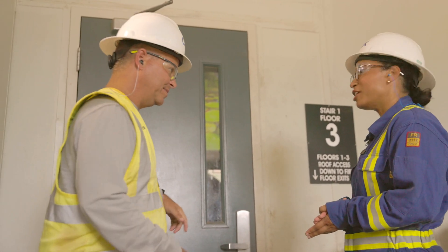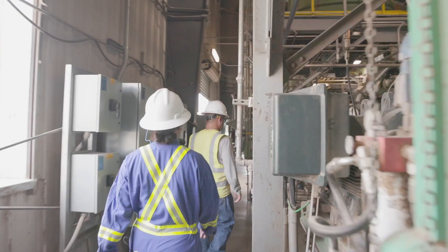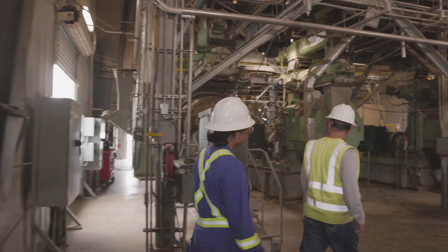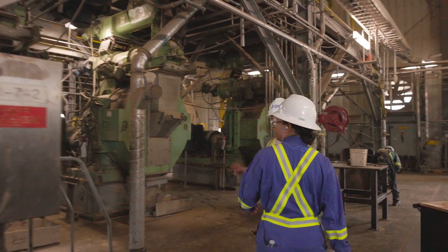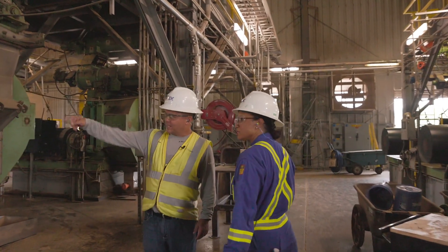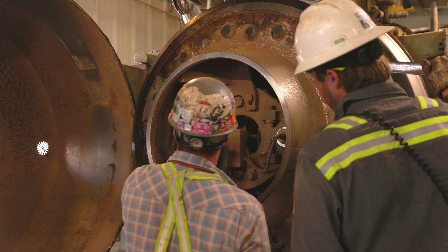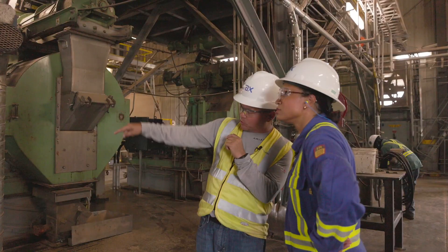Now let's go have a look at our pellet mill floor. That's what the machine looks like when it's open. The material from the hammer mill goes through that.